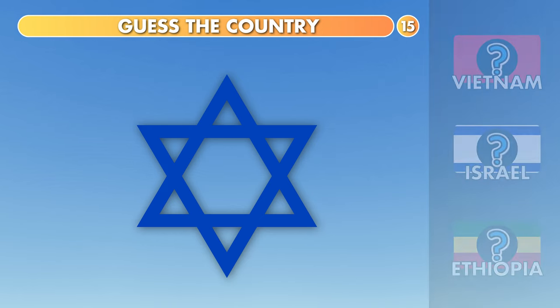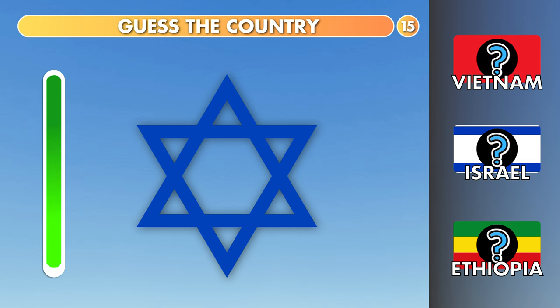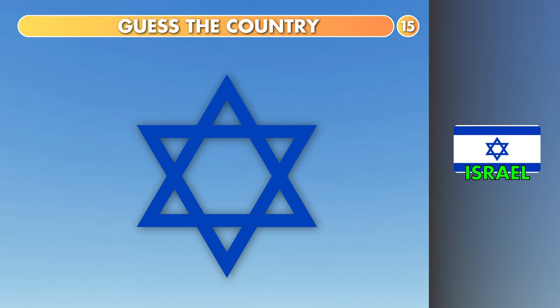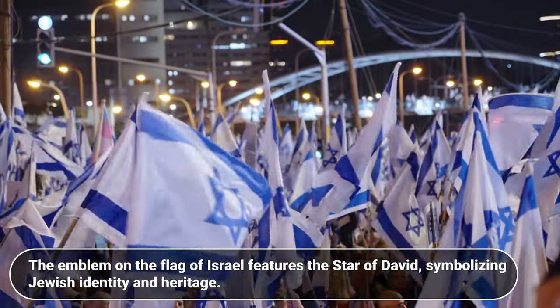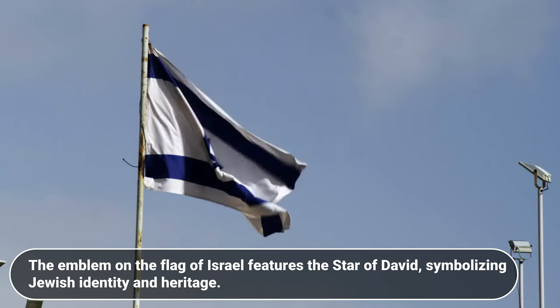What about this? Vietnam, Israel or Ethiopia? It is Israel. The emblem on the flag of Israel features the Star of David, symbolizing Jewish identity and heritage.